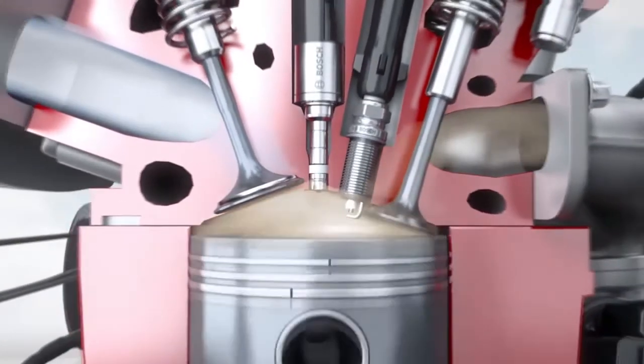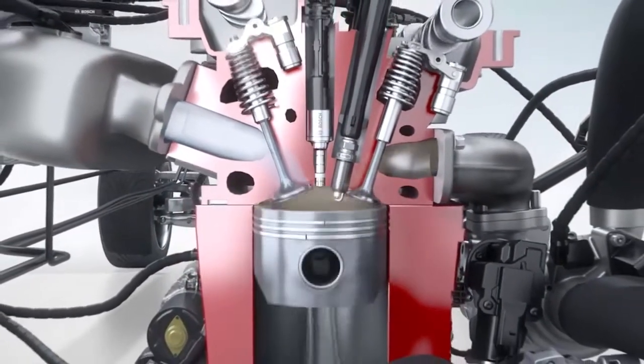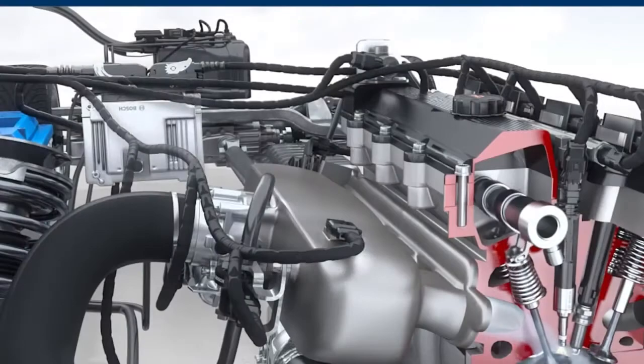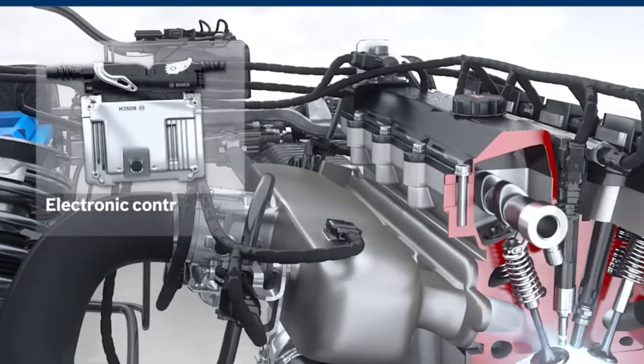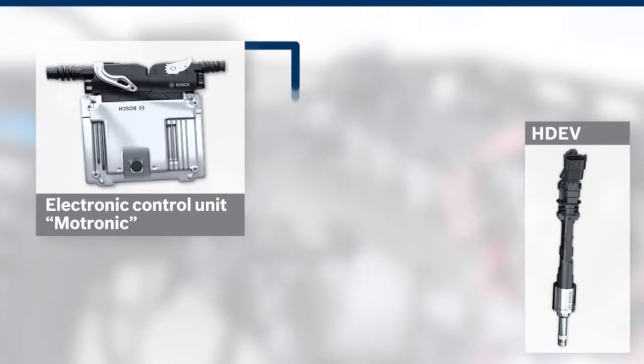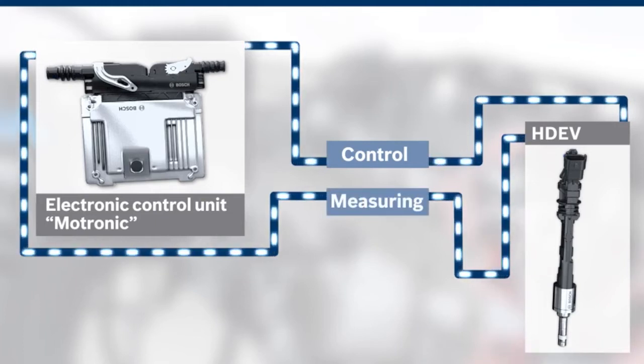To achieve the best possible combustion during gasoline direct injection, the air-fuel mixture is created right inside the combustion chamber. Key components in the Bosch direct injection system are the electronic control unit and the high-pressure injector. Bosch offers controlled valve operation, or CVO, which provides an even higher level of precision over conventional direct injection fuel systems.